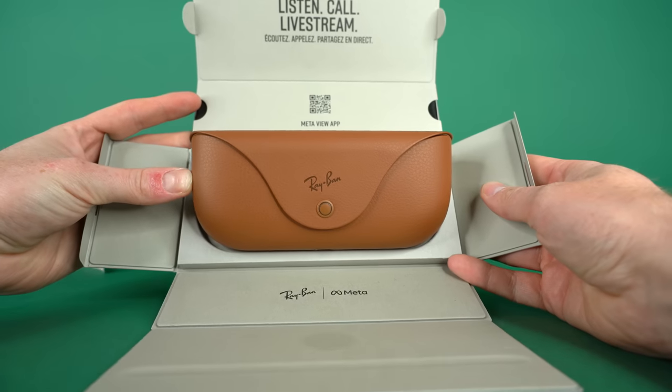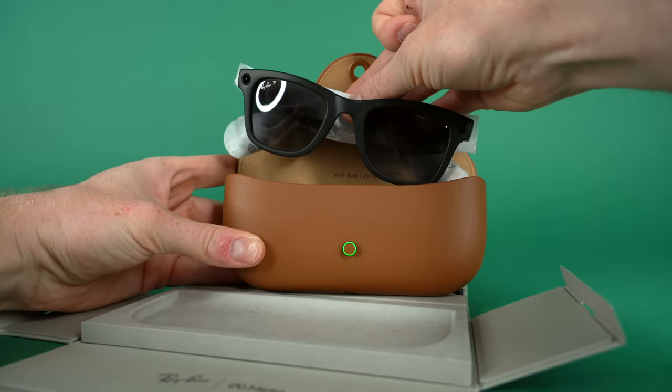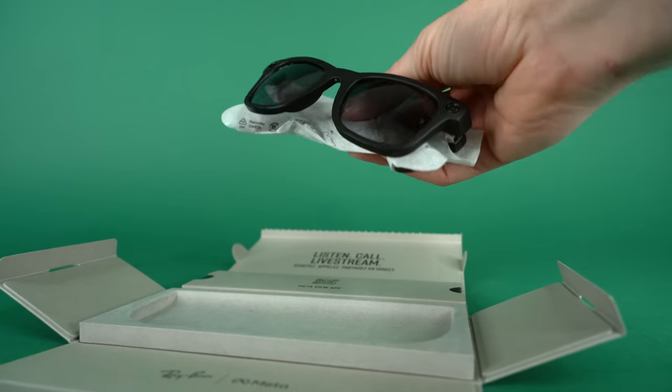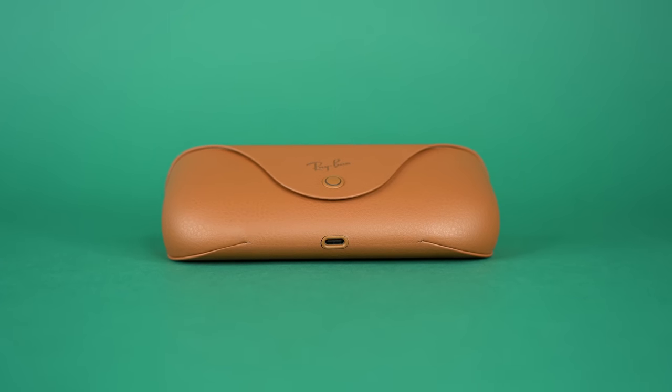The case charges through a USB-C port at the bottom. One thing worth noting is that the package didn't come with a USB-C cable, so I had to use my own, which was kind of frustrating. Usually when you buy new tech it comes with a way to charge it, but the Meta Wayfarers don't give you that option. So keep that in mind — buy an extra USB-C cable if you don't have one, because that's the only way to charge these and they don't give you any other options.